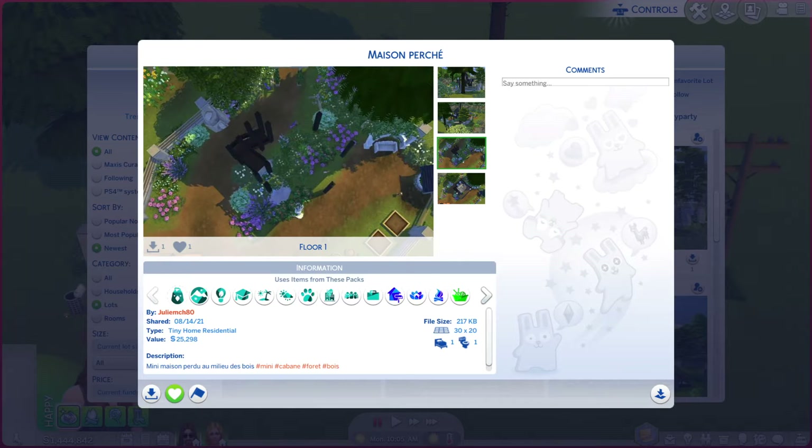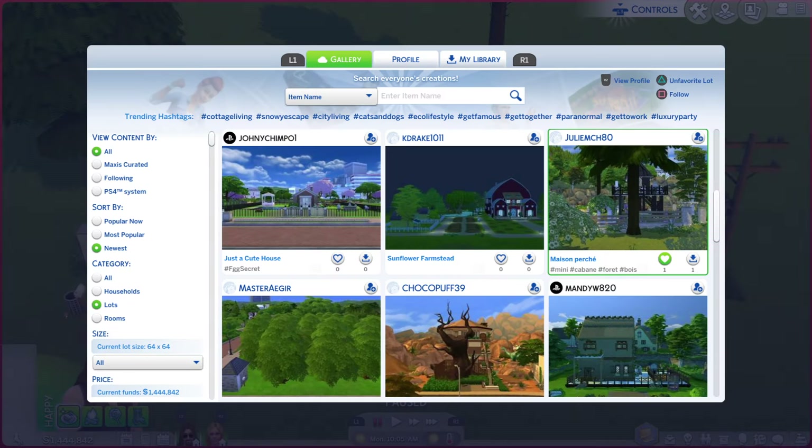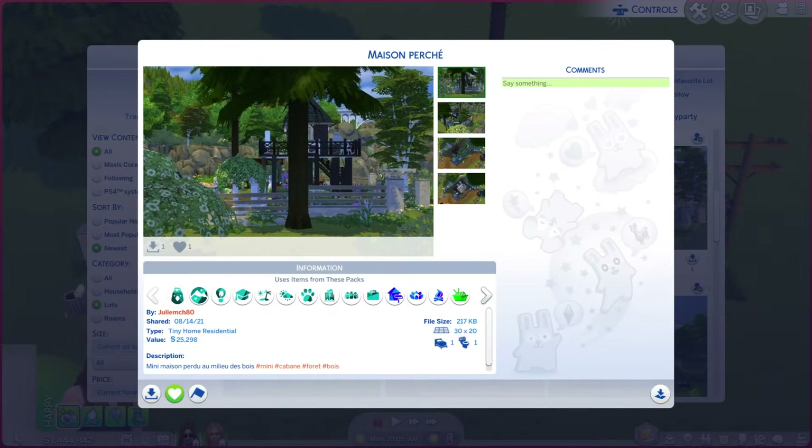The first two photos kind of do the place justice, but the rest not really. Let's go take a look at the real thing.